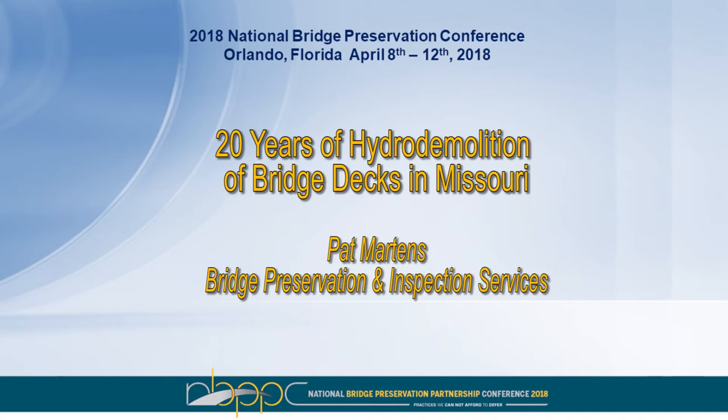This is Mr. Pat Martins, retired in 2014 with over 30 years of experience from the Missouri Department of Transportation. Working now as an independent consultant, Mr. Martins provides preservation expertise with garage-to-bridge decks.